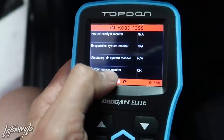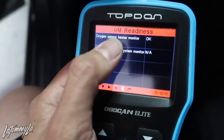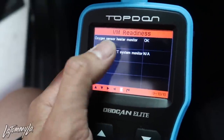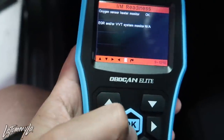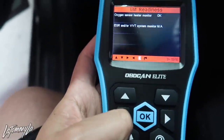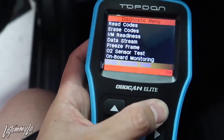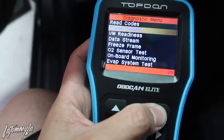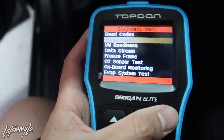Heated cat — this car doesn't have a heated cat. This car doesn't have EVAP, this car doesn't have AIR or whatever. Oxygen sensor monitor is OK, so that means the O2 is ready. Heater on the O2 — which is the secondary O2, or I think both O2s have a heater — they're both good. EGR — this car doesn't have it. So yeah, it shows everything is good. You can also use this to check everything else, read your check engine lights, and erase codes.